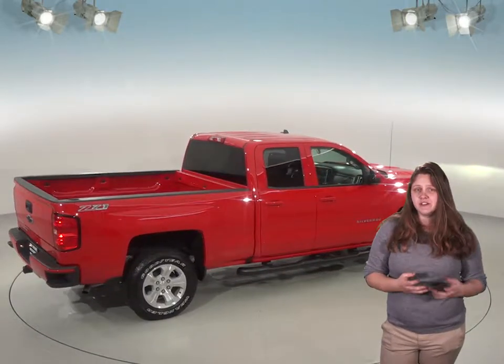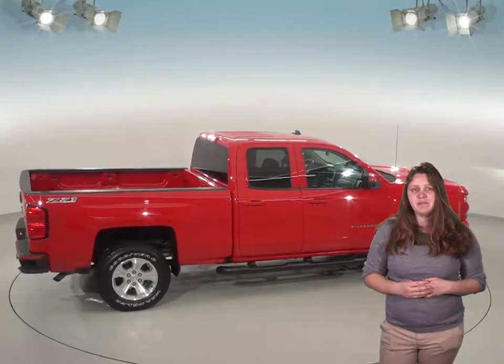Plus we'll give it our free lifetime mechanical protection to make sure that it's always a good reliable truck for as long as you own it. This Silverado is going to be a great choice for you. Try it before you buy it with our free 48 hour test drive and see if it's the one.